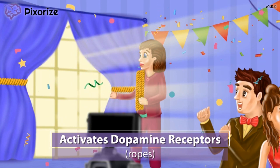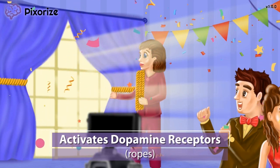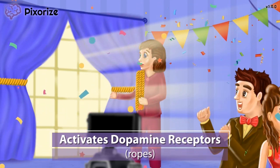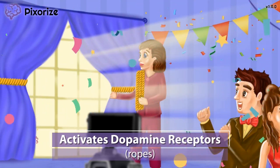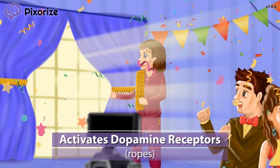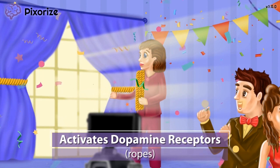Pramipexol and ropinarol act on dopamine receptors to mimic endogenous dopamine activity. Since dopamine is responsible for coordinating the body's movements at the basal ganglia, this agonist activity at dopamine receptors then helps stimulate motor control of body movements.